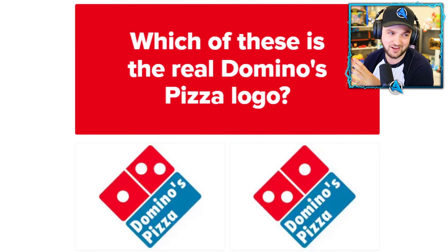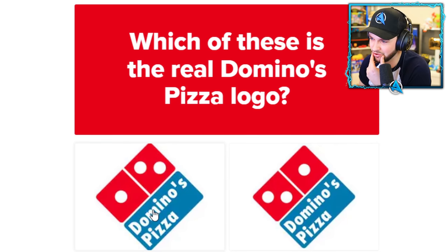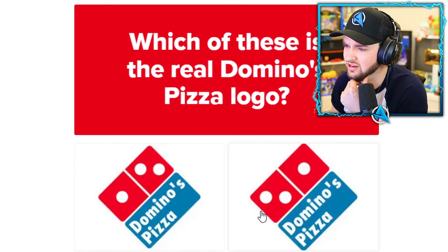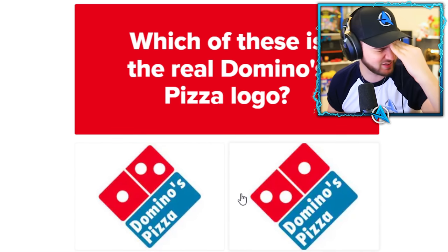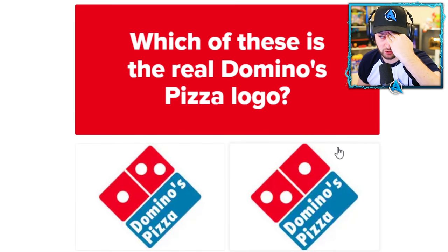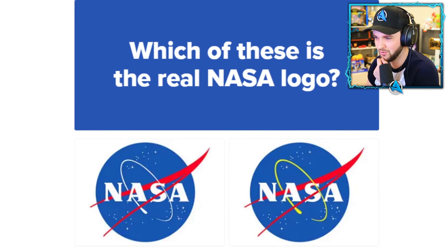Domino's Pizza — what's your favorite pizza brand? We got a little bit addicted to Domino's last year. Which of these is the real logo? This is not easy again. What do I remember seeing on the pizza box? It's got to be two then one, surely. Oh, we're a guru at this, guys!